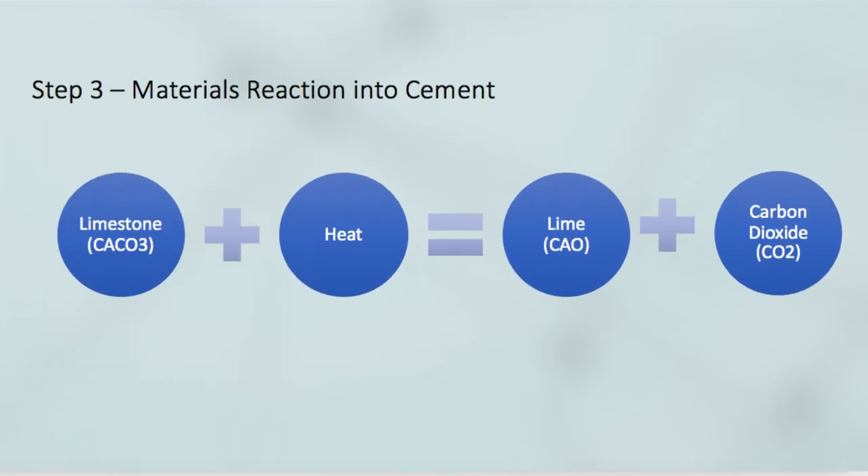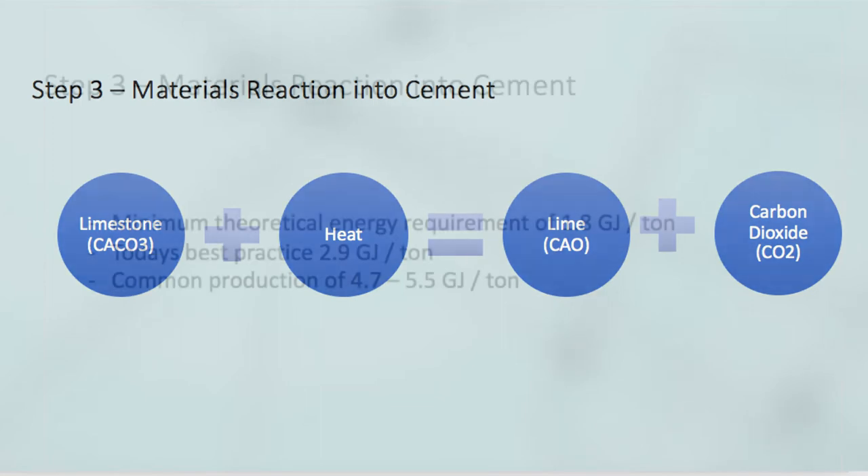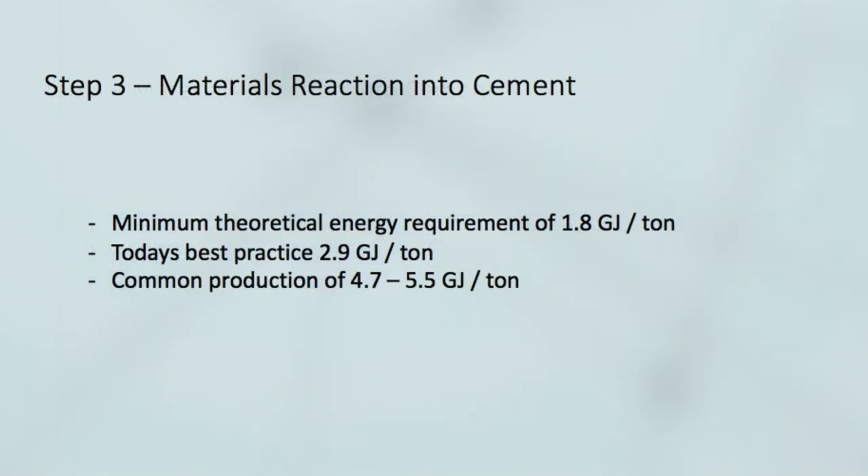In this reaction, there is a minimum theoretical energy requirement of 1.8 GJ per tonne, and today's best practice is already at 2.9 GJ per tonne. Mostly around the world, it is 4.7 to 5.5 GJ per tonne. We can expect some improvement, but not enough to reach zero emissions by 2050 through efficiency gains alone.